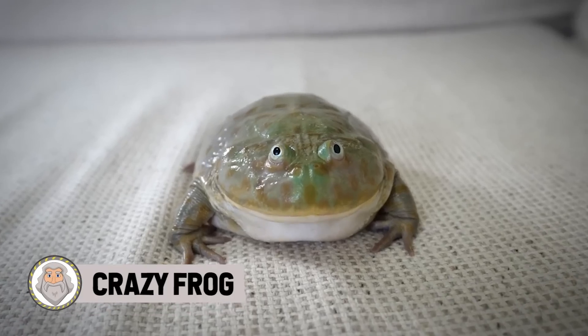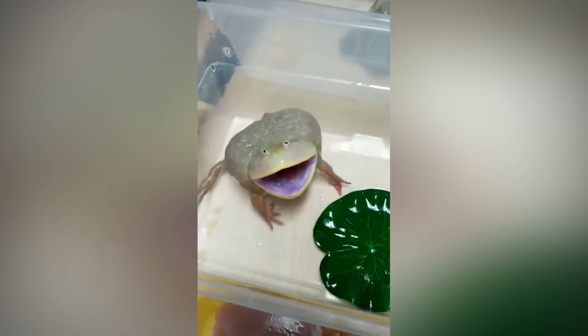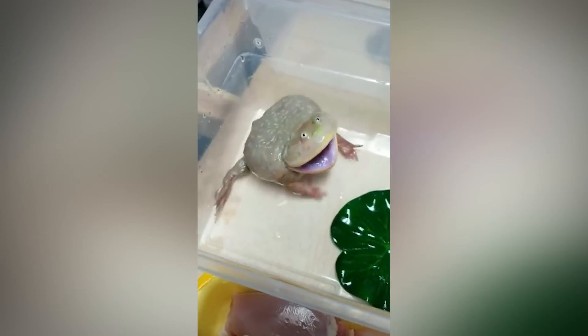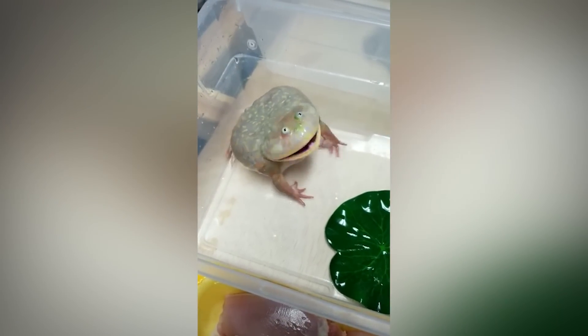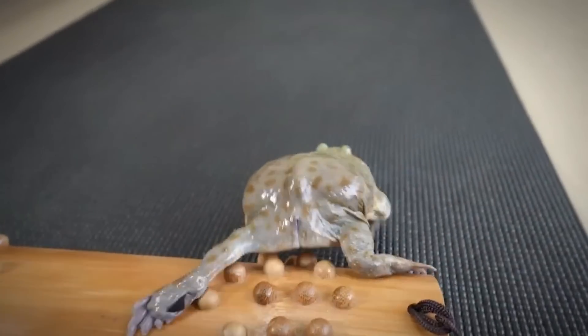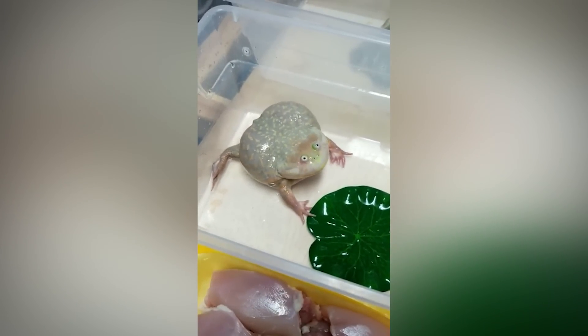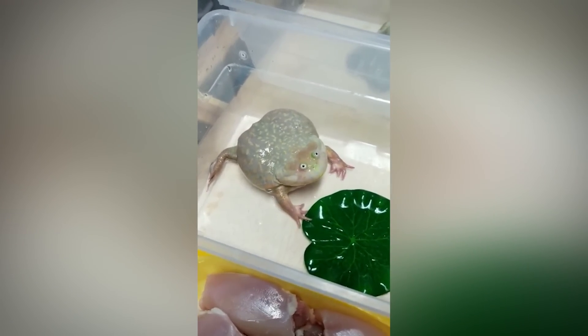Crazy Frog. Known as Budgets Frog, Hippo Frog, or even the Freddy Krueger Frog, this frog has become a popular pet due to its comical flat appearance, but is known for its intelligence too. Reaching up to four inches in size, they appear to be all mouth. It takes up to one-third of their total body and contains a top row of teeth and two fangs on the lower jaw.